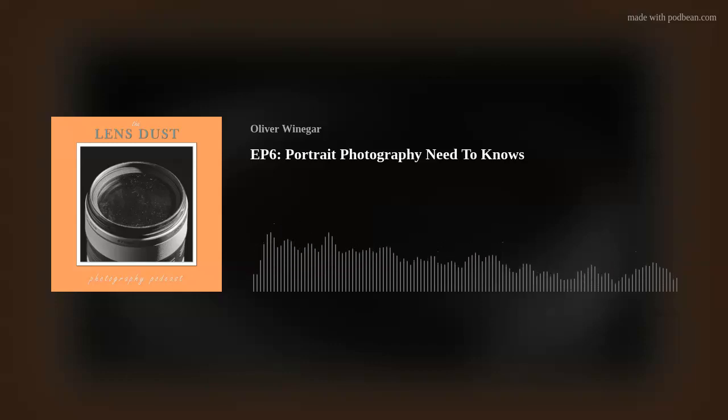Welcome back to the Lenses Photography Podcast. I am your host Oliver Weininger. In this episode, we will be talking with Andy Metcalf about portrait photography.